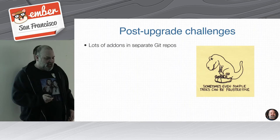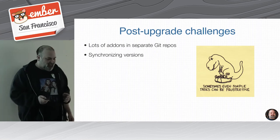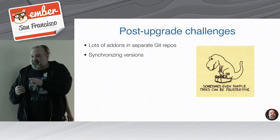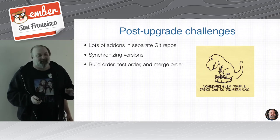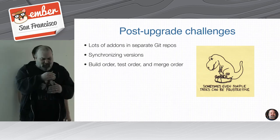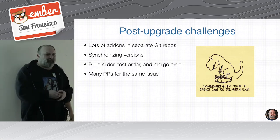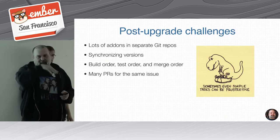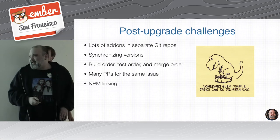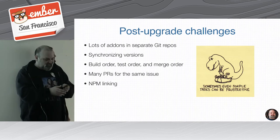The first significant issue was that we had all of our add-ons in separate Git repos. This complicates a lot of things — you have synchronizing versions and consuming things through NPM. We had to have a private NPM server to distribute that stuff. The build, test, and merge order had to be explicit: merge things into a lower-level dependency, bring it up, bring it up — and that's not great. You end up with a lot of pull requests for the same issue if you're touching a deeper part of the stack up through consuming apps. And NPM linking was just a nightmare — we'd have inconsistent dev environments between developers.